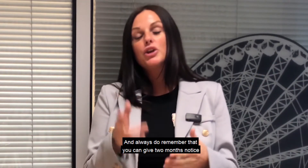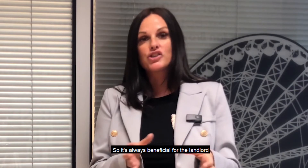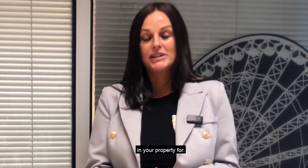Always remember that you can give two months' notice as well from the landlord's side if they are on a rolling contract. So it's always beneficial for the landlord to have a fixed term contract — it means that you're financially more secure, you know what's coming in every month, and you also know how long you've got the tenant in your property for.